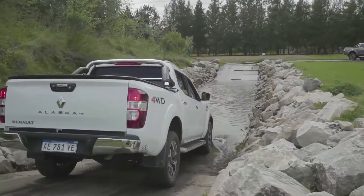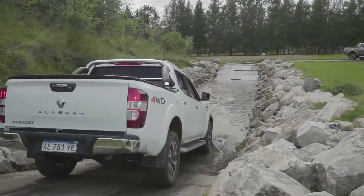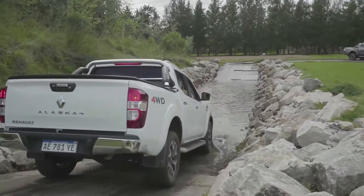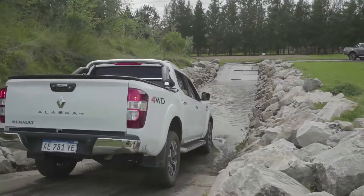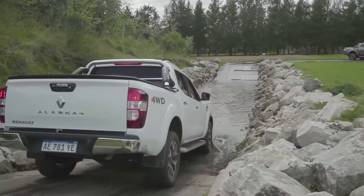Llegó el momento de la prueba de manejo. Tenemos el 208 Nacional, el modelo que Peugeot produce en el complejo del Palomar. Ya lo conocemos: probamos la versión Feline, tope de gama, y más recientemente la versión GT Line europea. En esta ocasión nos subimos a la versión Allure, una intermedia de la parte alta de la gama, con el motor aspirado 1.6 y caja manual — no la Tiptronic de 6 velocidades. Un modelo 100% urbano, pero que no se achica en la ruta.